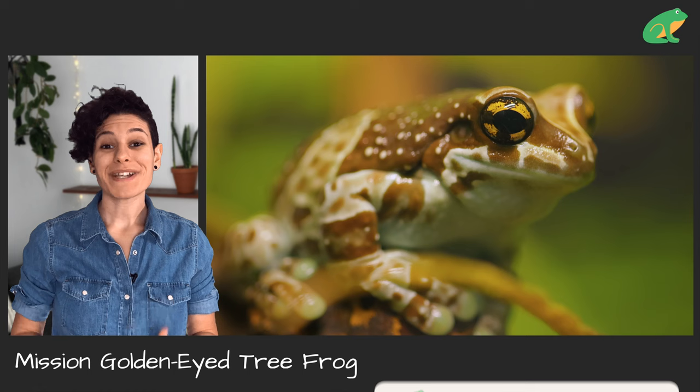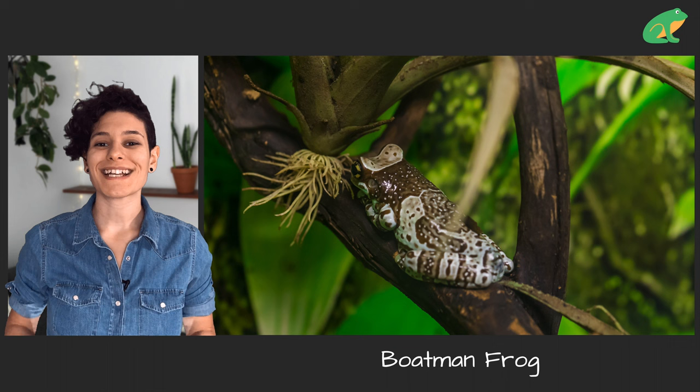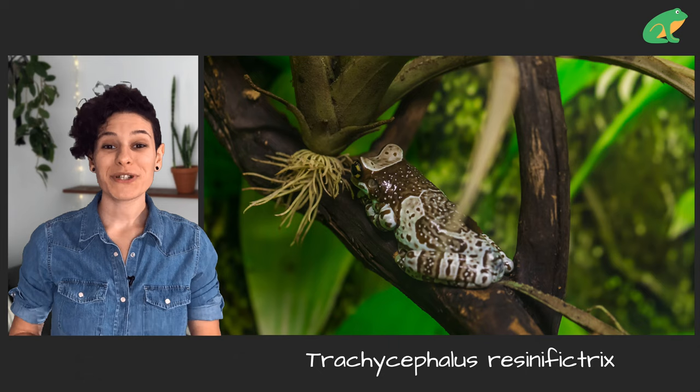They have a ton of names. They're also known as the mission golden eye tree frog, for the black cross shape in their golden eyes. They're called the blue milk frog because of the blue coloring of their mouth and feet. They're also known as boatman frogs because their call sounds like oars against the sides of a canoe. Their Latin name refers to their pointy snout, which they use to push through branches and leaves in the forest.